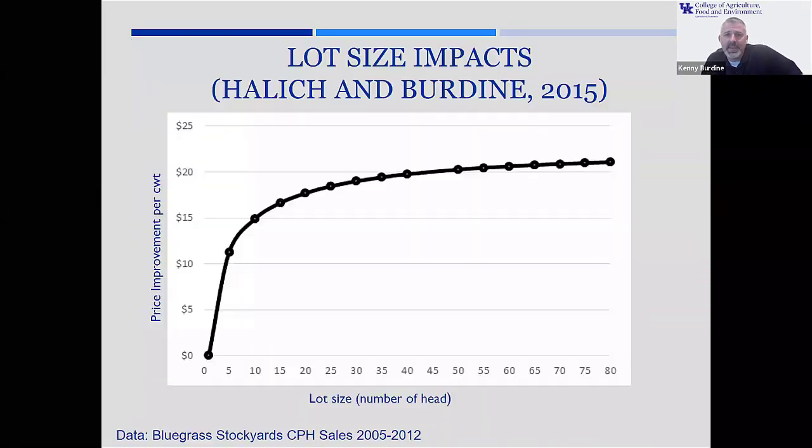The other piece of this that I think gets lost sometimes is this one right here. This is probably the most important chart that I'm going to show you tonight — some work that Greg Hallich and I did back in 2015.